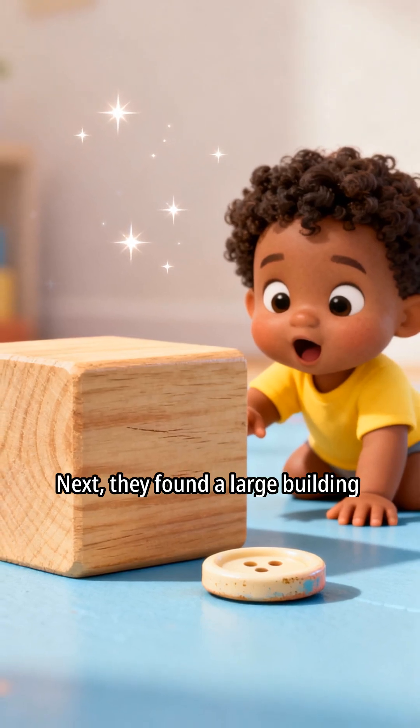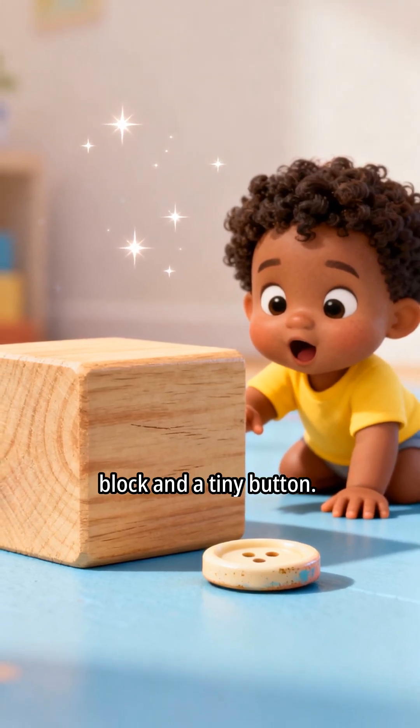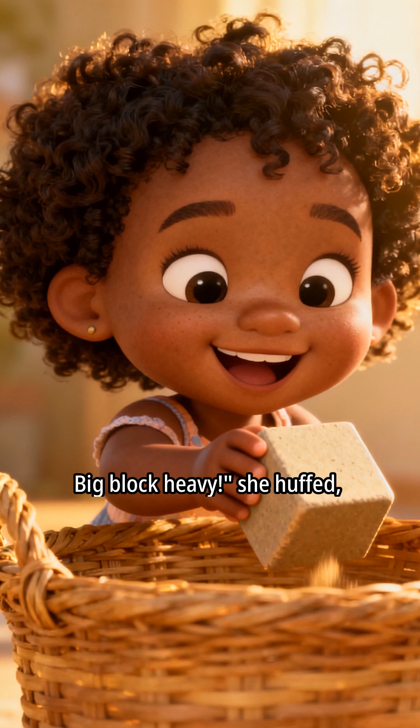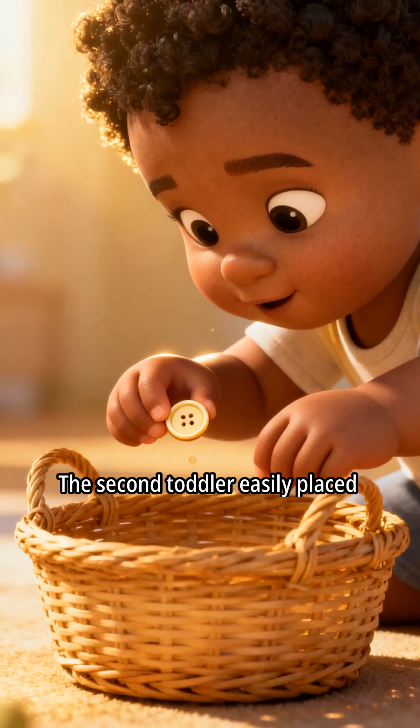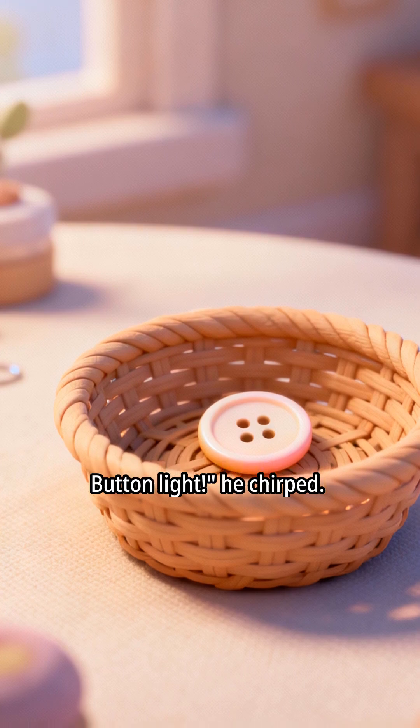Next, they found a large building block and a tiny button. The first toddler struggled a bit with the block. Big block heavy! she huffed, finally getting it in the basket. The second toddler easily placed the button. Button light, he chirped.